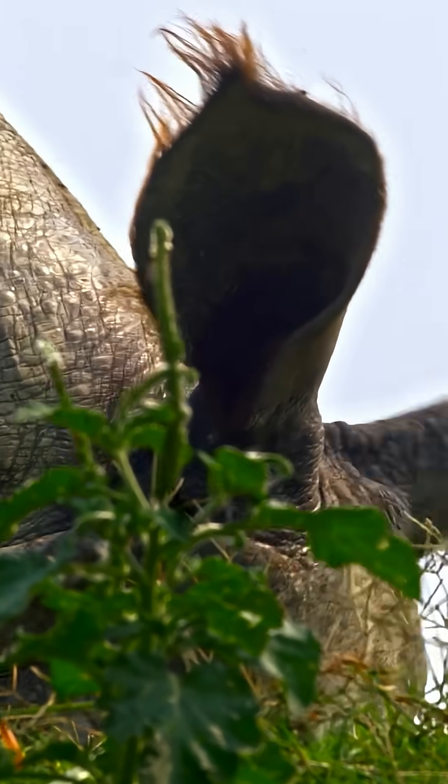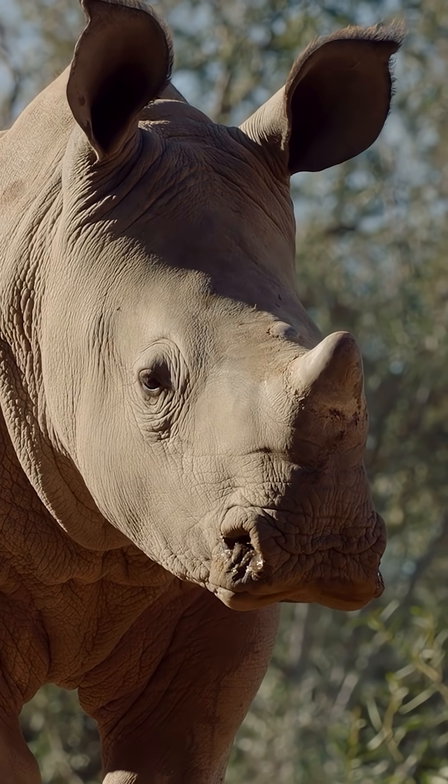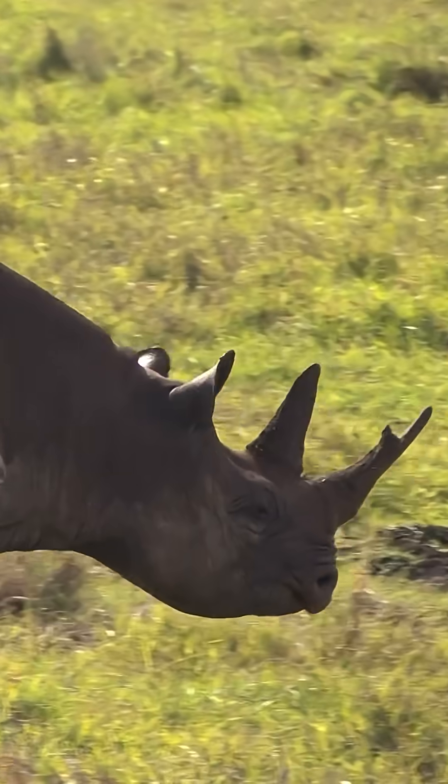Rhinos are giant plant eaters with thick armor-like skin and powerful horns on their noses. They are super strong. And did you know rhinos can weigh more than a car? Up to 5,000 pounds.